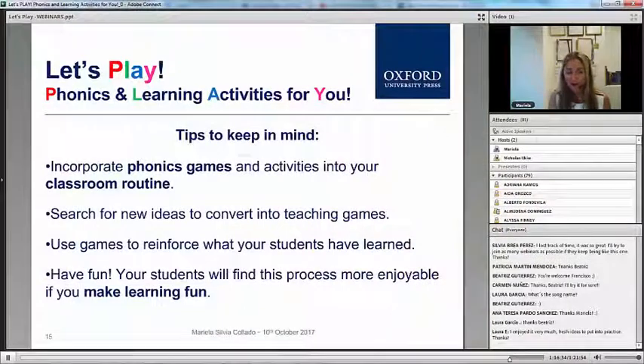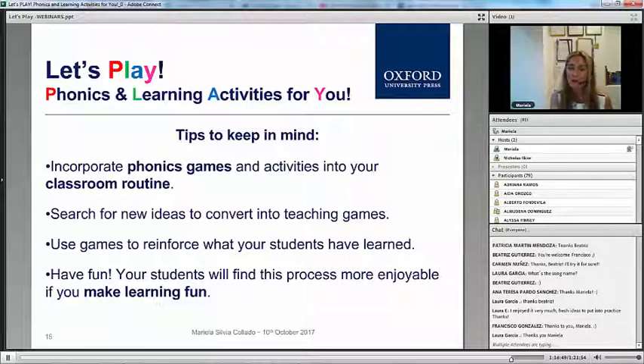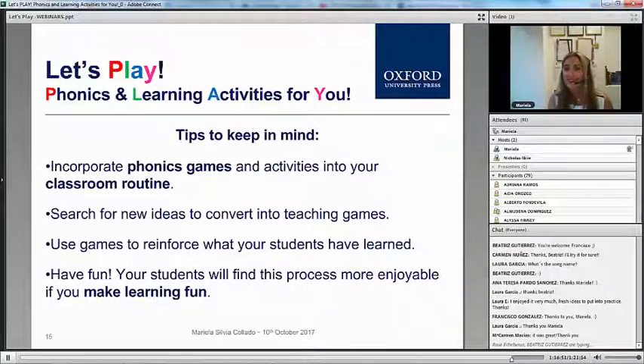I hope you enjoyed the webinar, and I hope that you can start using some of these practical ideas in your teaching and with your own students, and that everybody has fun teaching phonics.